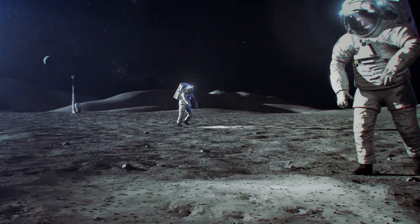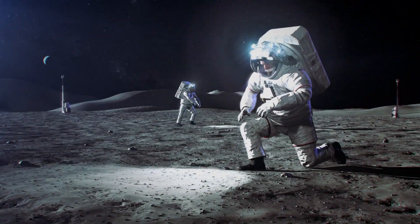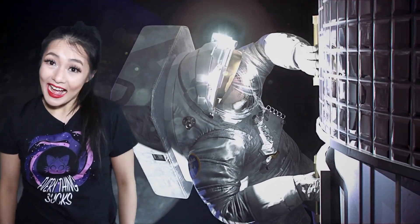NASA's upcoming Artemis mission will send the first woman and the next man to the Moon. But this is just the beginning — for a permanent Moon base and a space station around the Moon for easy access.